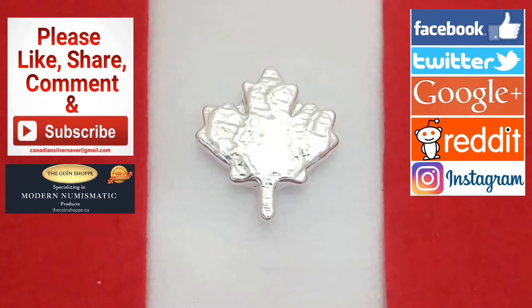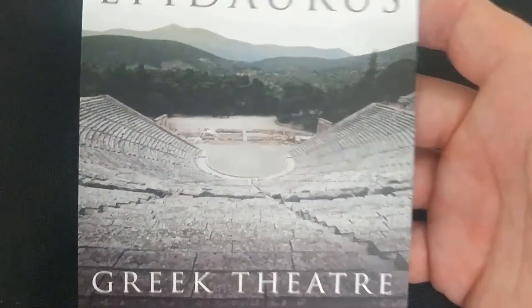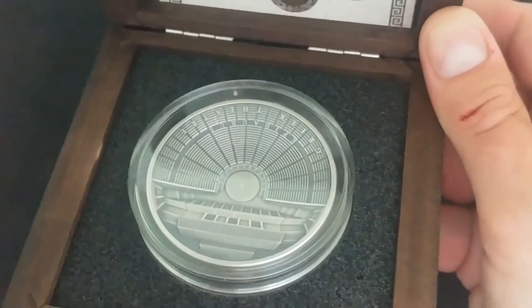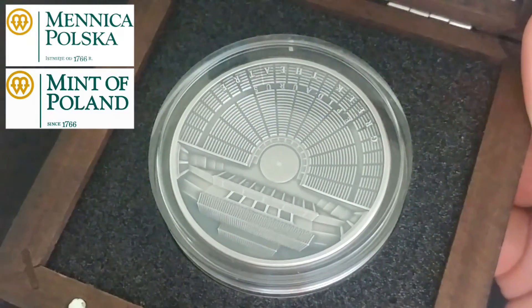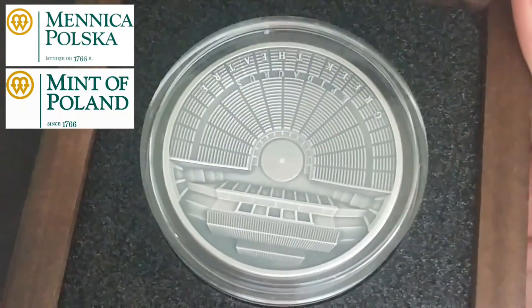Today I've really been looking forward to featuring this particular one — it's the Epidaurus Greek Theatre coin. This absolutely beautiful design you'll see here is just the outer case, and then it comes in this beautiful box, I believe it's mahogany. When we open this up you'll see just an absolutely stunning coin done by the Mint of Poland. I've been featuring some Mint of Poland products recently, really trying to focus on the wonderful stuff that they have, and they're just doing a wonderful job.